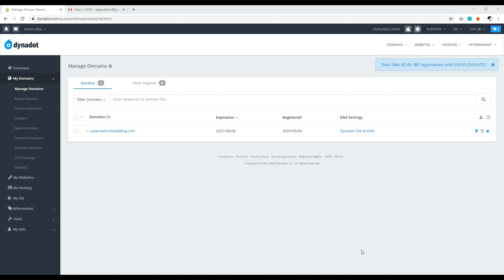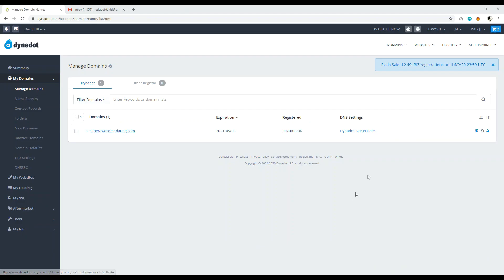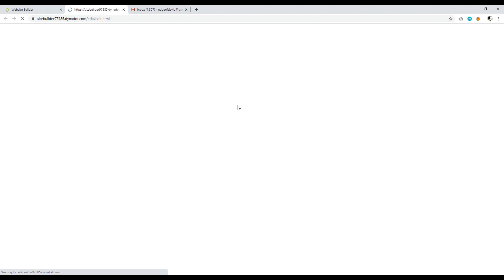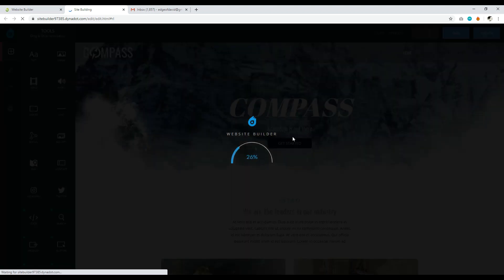Once you've registered your domain and have your Dynadot account set up, navigate to 'My Domain Names' and go to 'Manage Domain Names.' Your domain should be there with DNS settings pointing to the Dynadot site builder, if you enabled it upon registration. To get started, click the Dynadot Site Builder, then go to 'Manage Sites,' and click the blue Edit button. The website builder will then load.